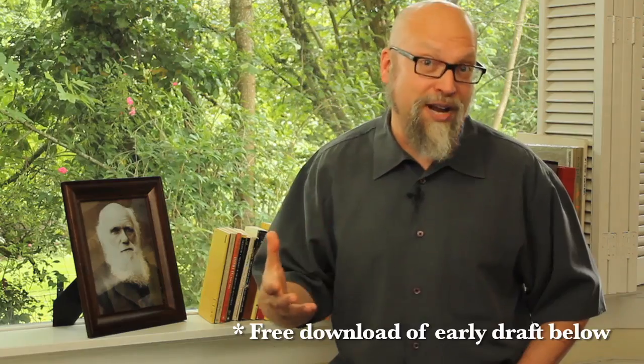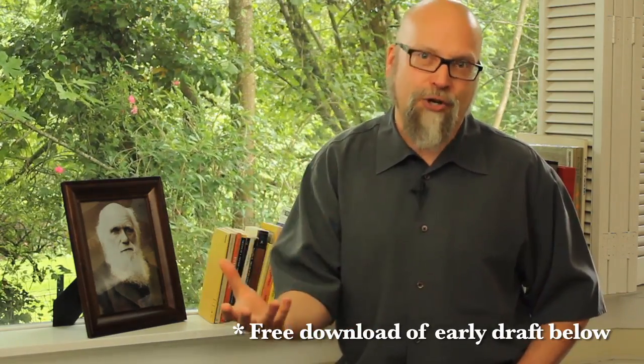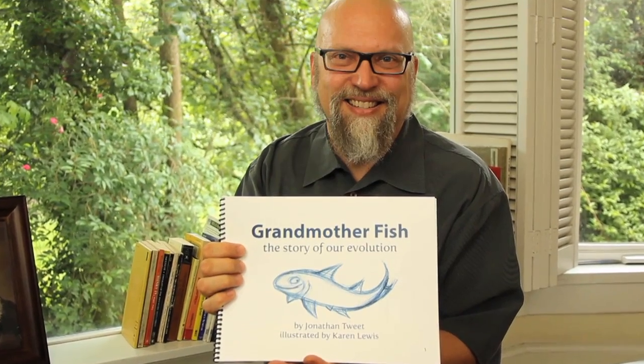So right now you can download an early draft of the book for free. Read it yourself, read it to kids — you'll see for yourself how well children react to this book. It would mean a lot to me if you would back this book and help make it happen. Thank you so much for backing Grandmother Fish. You're really making my dad's dream and my dream a reality. I just can't thank you enough.